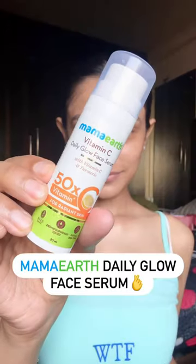Let's test this Viral Daily Glow Lumi Cream. I'm going to start with MamaEarth Daily Glow Face Serum onto my face — it just makes my face so plump and nice.